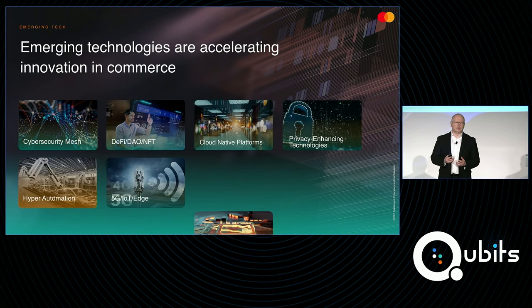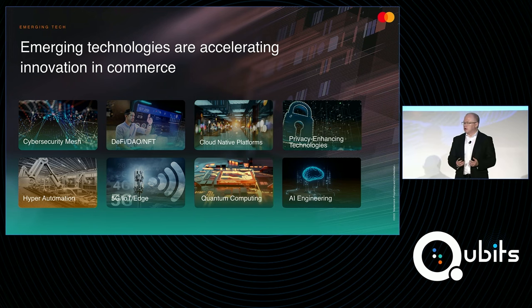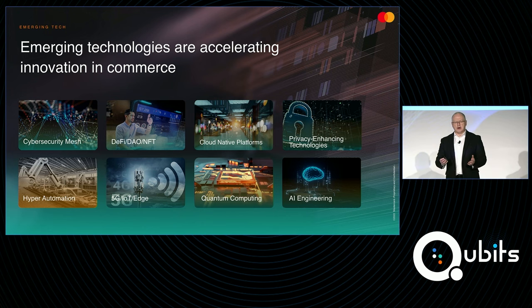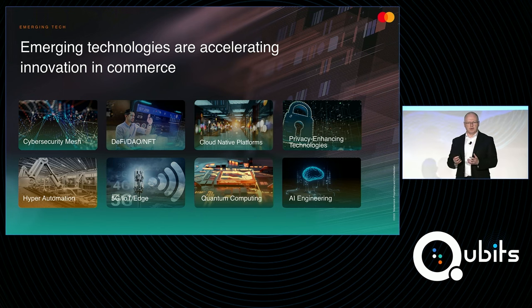Within R&D in particular, we're very interested in looking at emerging technologies — what technologies coming out of innovative startups and innovative companies like D-Wave, coming out of universities — which of those technologies are going to impact commerce, impact our customers, and ultimately the end consumers that we and our customers serve. We're interested in areas like cyber security, DeFi, DAO, NFT, and other Web3 technologies, cloud native platforms, and we're helping to explore where they fit within the overall commerce landscape.